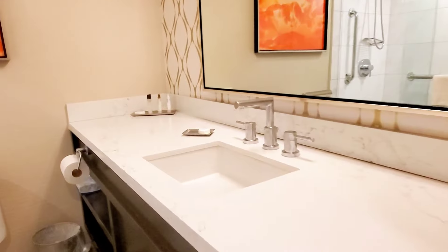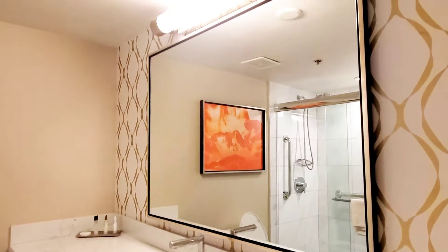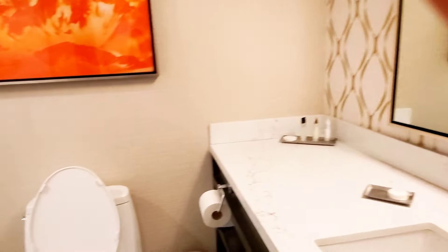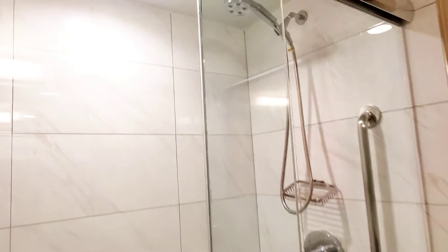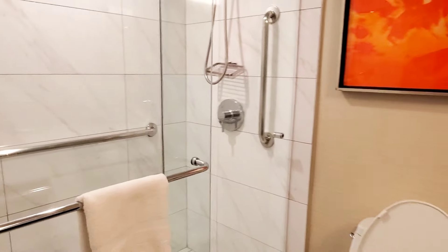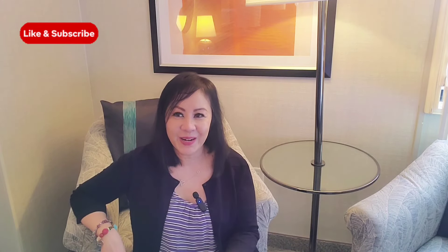One of the best things about this premium room is the bathroom — it's actually quite big. There's a very large countertop sink with a mirror. No tub, but a nice shower with two doors. I say that because I've stayed in hotels where it was just one door and one side stays open, which is kind of weird. I like to close it all the way so I can splash around without wetting the floor.